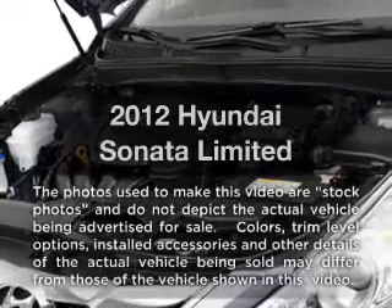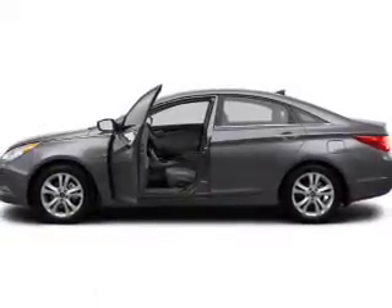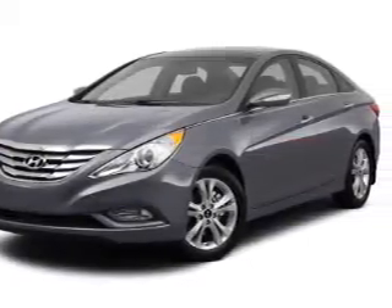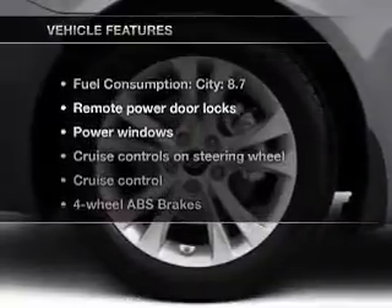Presenting the 2012 Hyundai Sonata. If you're looking for a first rate auto, this one could be yours today. With an efficient 4 cylinder engine connected to a smooth shifting 6 speed automatic transmission, the anti-lock braking system will help deliver you safely to your destination, and memory settings make for a more comfortable ride.